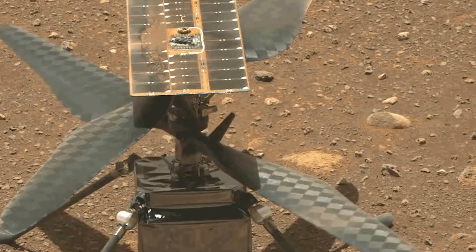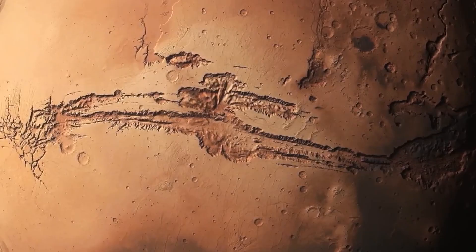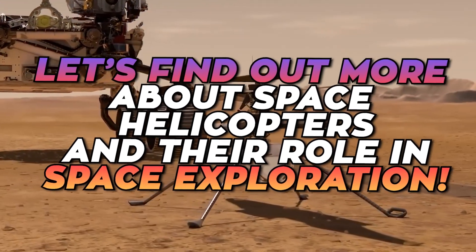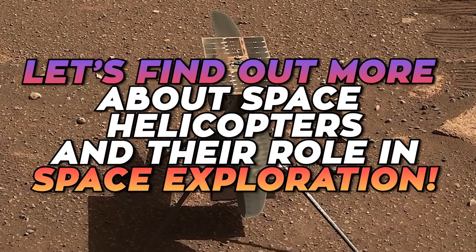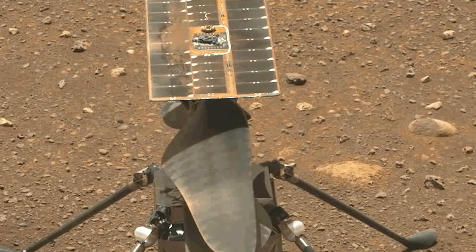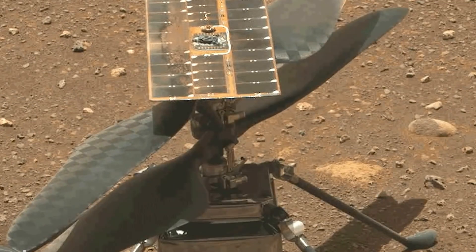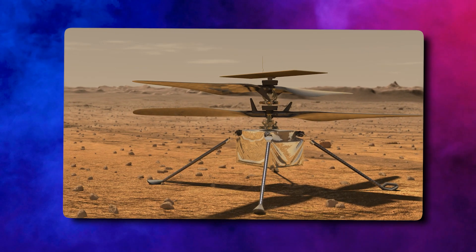From weighing as little as 1.8 kilograms to helping scientists collect data about Martian dust, today let's find out more about space helicopters and their role in space exploration. Have you ever heard of a flying machine that can soar through the Martian skies? I'm not talking about a bird from another planet — I'm talking about a space helicopter.